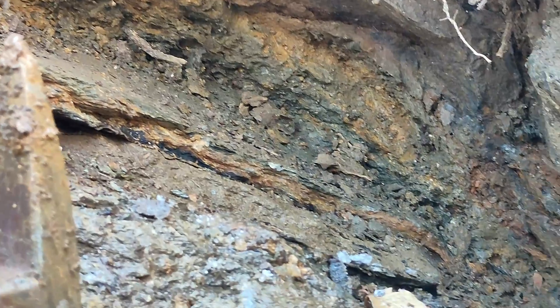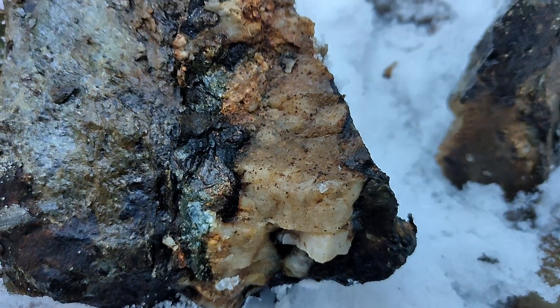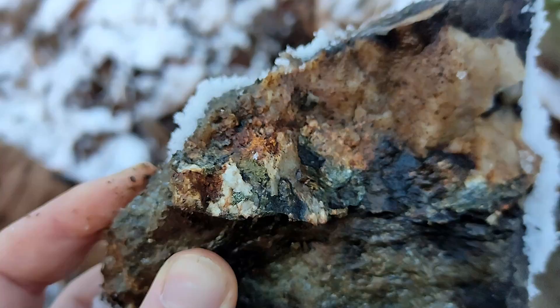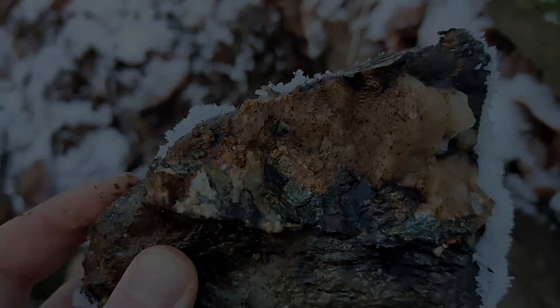Luca va a setacciare il contenuto potenzialmente aurifero, e i ciottoli, i clasti, i frammenti di maggiori dimensioni li accantona a lato. La prossima sessione potenzialmente verrò con la Sede C 2300 MyLab, e Luca verrà col Gold Monster proprio per andare a cercare tracce di oro nativo all'interno di quei frammenti.